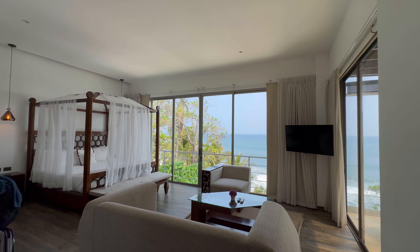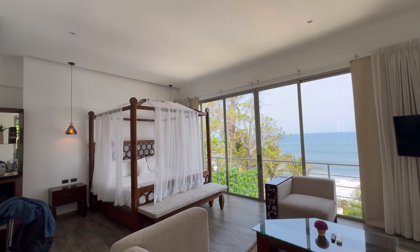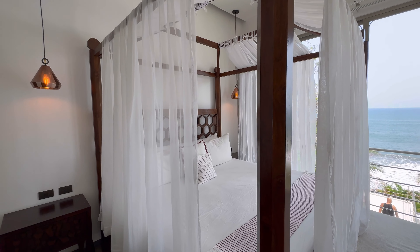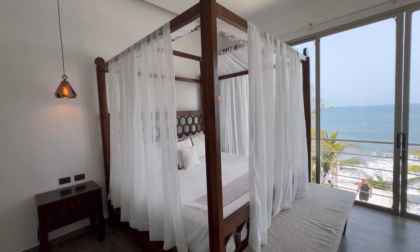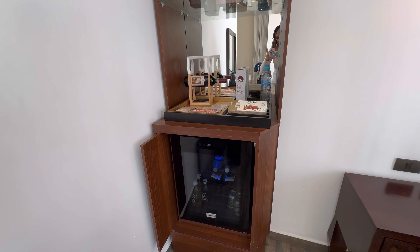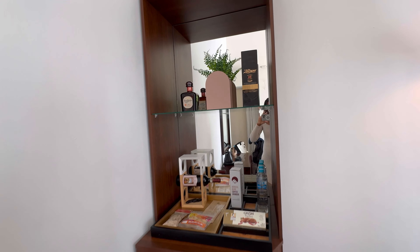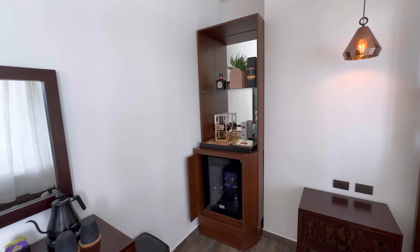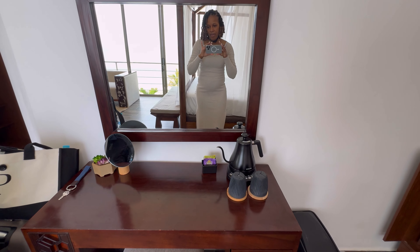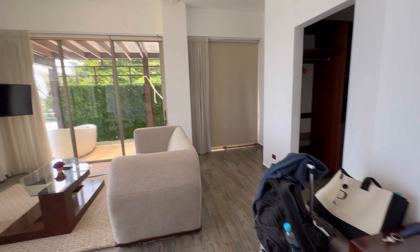When we came in, I wouldn't say we were greeted with this view, because the curtains were drawn. But when we pulled the curtains — baby. Isn't this perfect for vacation? Look at the bed! Here there is a minibar. The water on top is included. Anything else does come at an additional cost. The tea here is also included. That's our luggage, not included with this room.